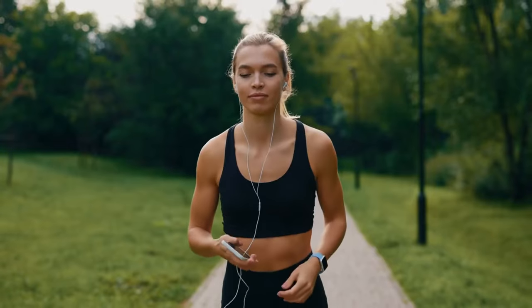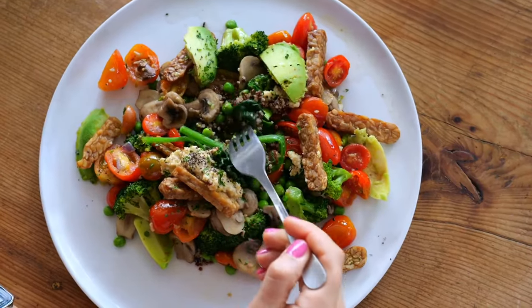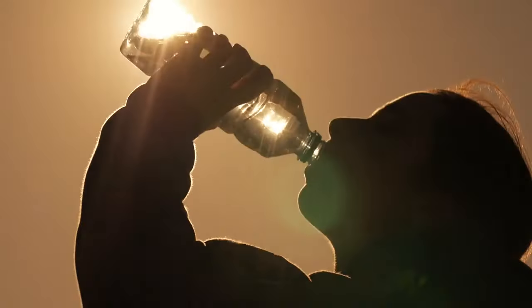Fuel your run with proper nutrition. Proper nutrition is essential to sustain your energy levels. Ensure you have a balanced diet that includes a mix of carbohydrates, proteins, and healthy fats. Hydration is key — drink water before, during, and after your run.